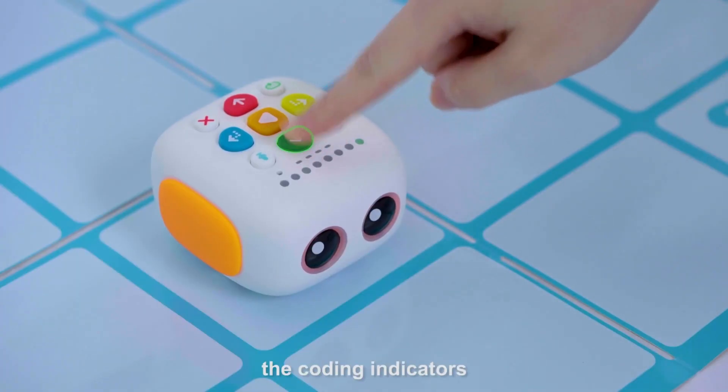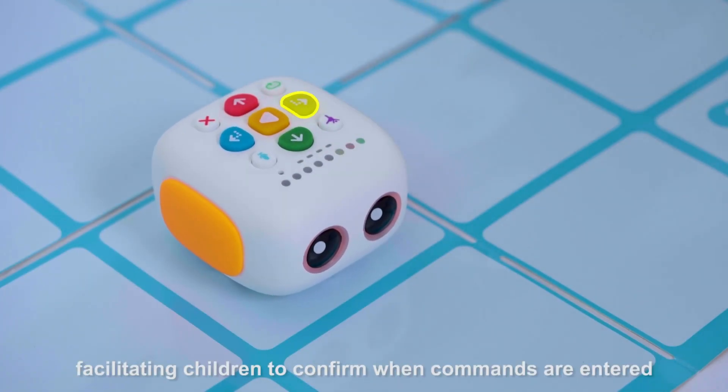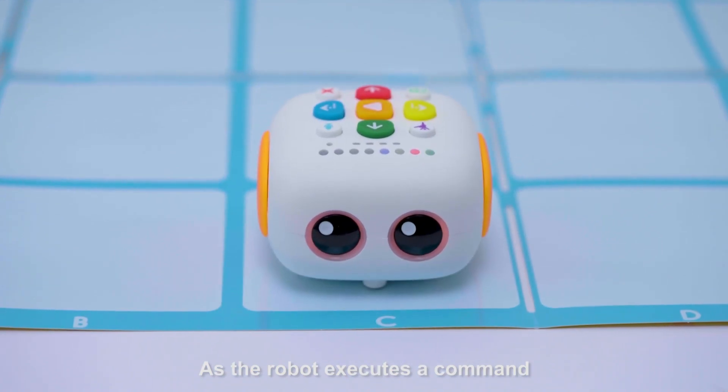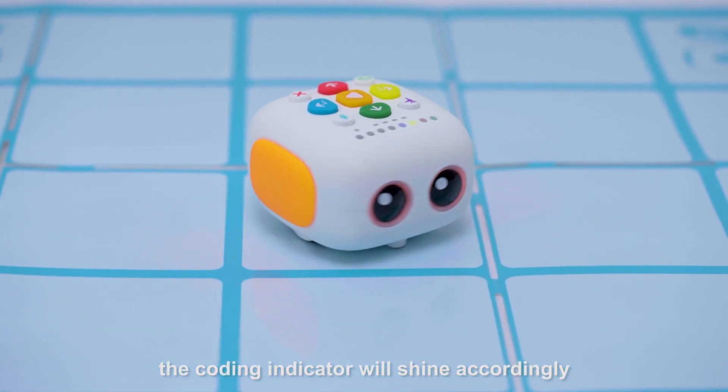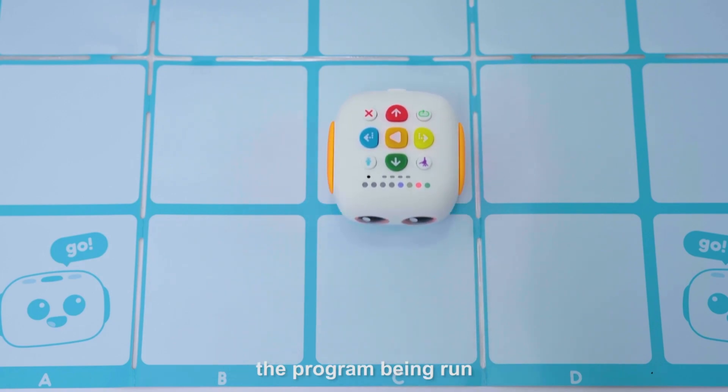In addition, the coding indicators will light up in the same color as the button, facilitating children to confirm when commands are entered. As the robot executes a command, the indicator will shine accordingly, providing children with visual tracking about the program being run.